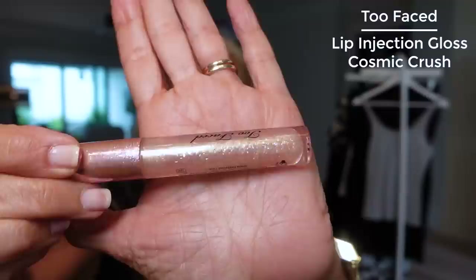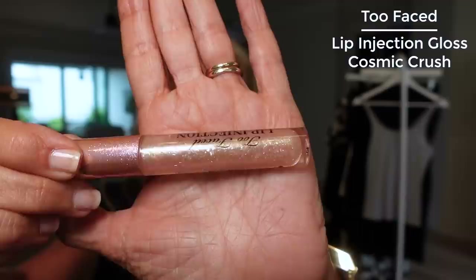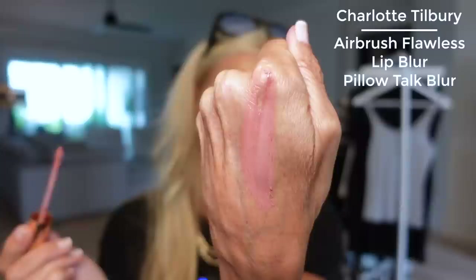All of these palette shades are just beautiful. Now this is the Too Faced Lip Injection Maximum Plump Extra Strength Instant and Long Term Lip Plumper in Cosmic Crush. The first day I put this on, something magic happened. I wanted to wear it over the Charlotte Tilbury Pillow Talk Blur that I showed last week, so let me just get some on my hand to show you.